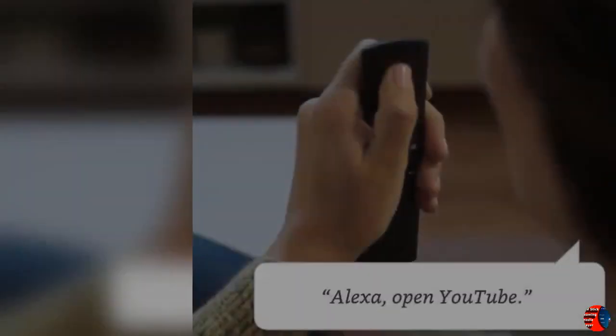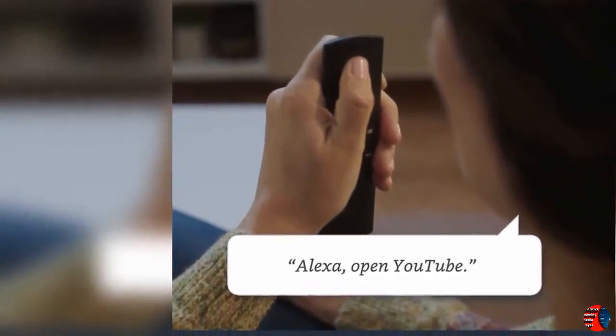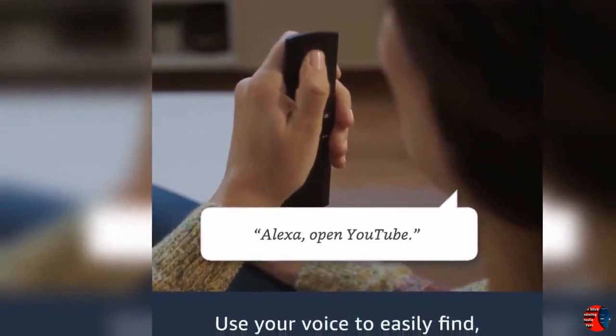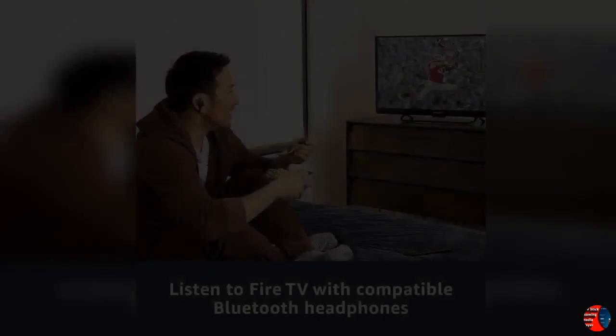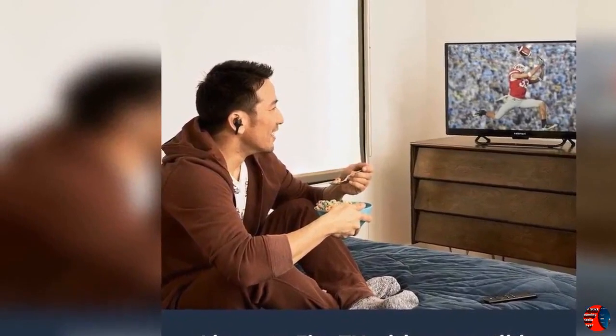You only pay for the channels you want, and you can cancel any time. Many channels start with a free trial, so it's easy to discover new favorites. Plus, stream millions of songs through Prime Music. Ask Alexa to view live camera feeds or control lights, thermostats, and other compatible smart home devices with your Alexa Voice Remote.